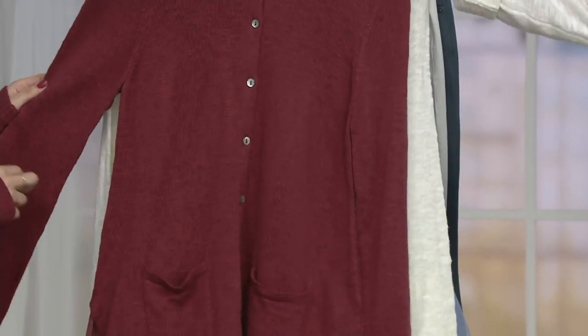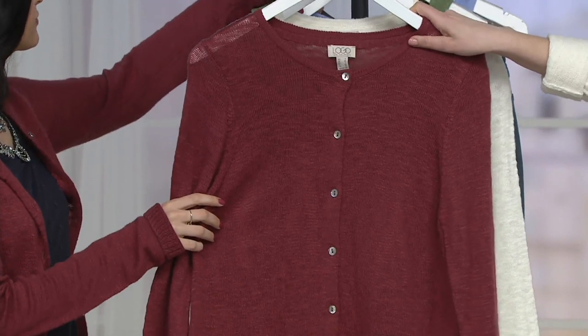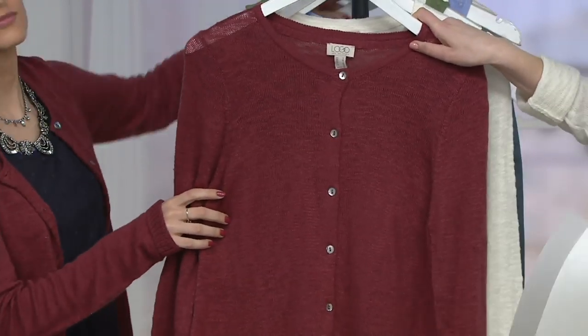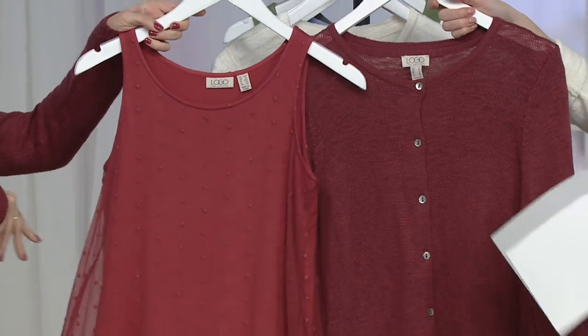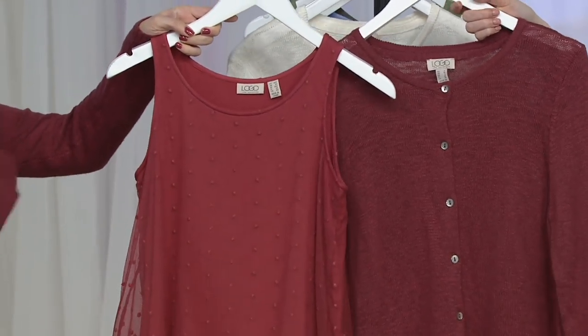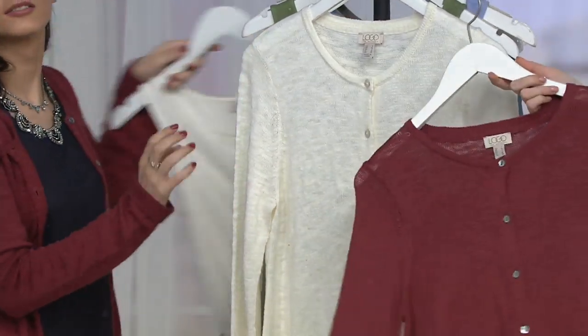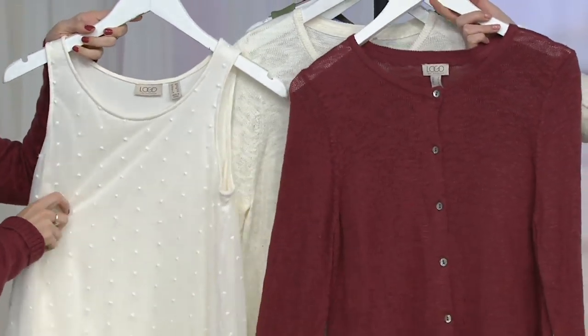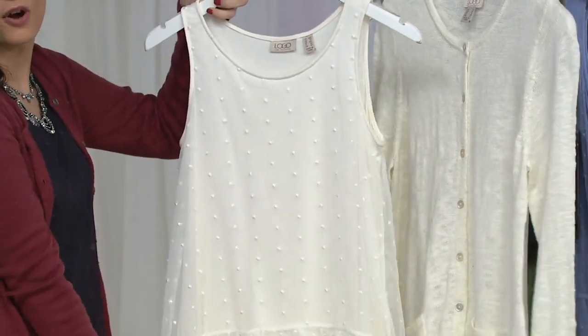We have two colors in sizes extra small through 3X. The first color is redwood — Jessie is wearing the redwood — and it ties back to so many Lori Goldstein pieces. Then we have the antique, which is a white tonal look. Really pretty.